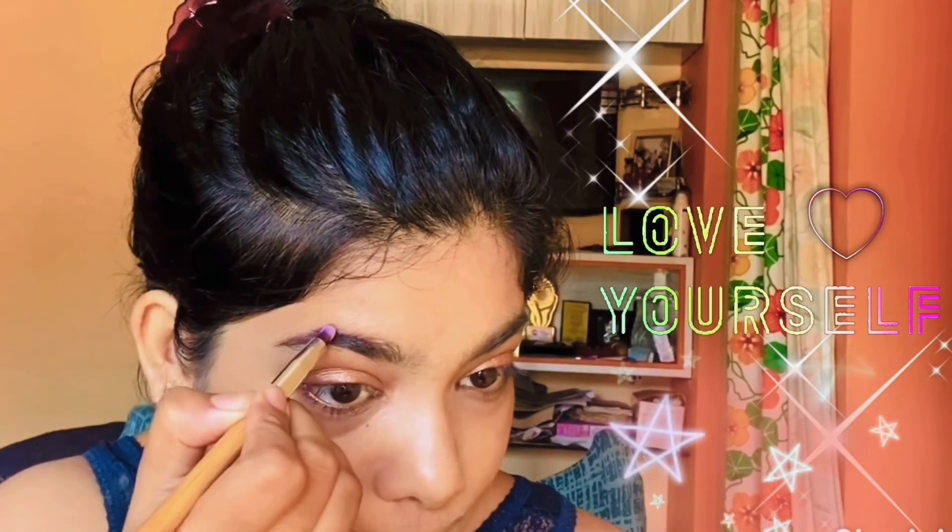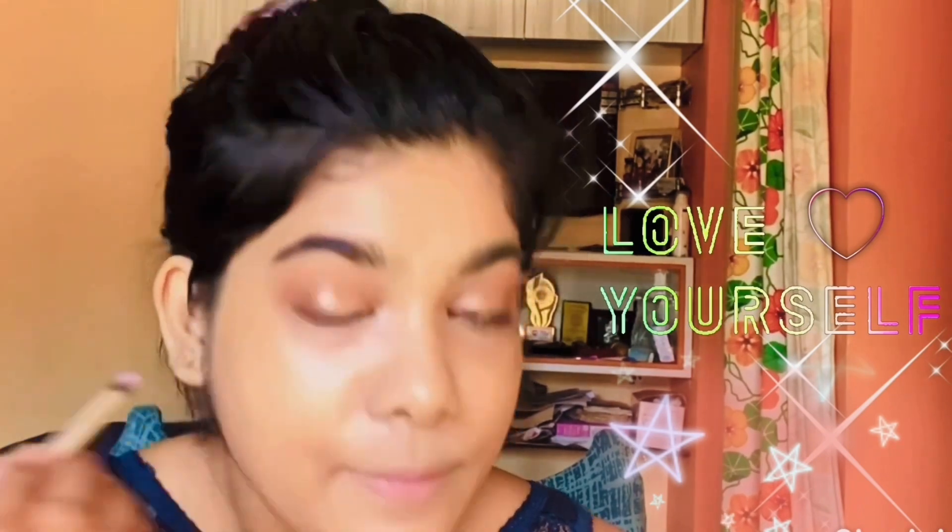Now I am filling the eyebrows with a brown eyeshadow. There's a little trick — never intensify your eyebrows before completing the whole makeup. You can make it darker later as the look demands.